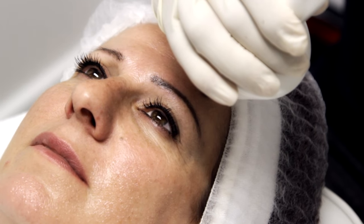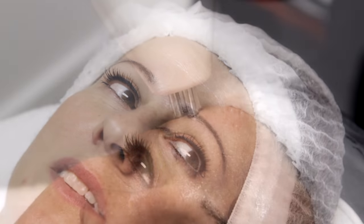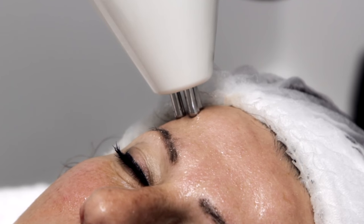In this area we are working on the frontalis muscle to establish a lift for her eyebrows. You can see the eyebrows twitching, showing the muscle contraction.